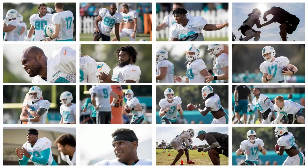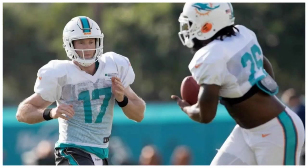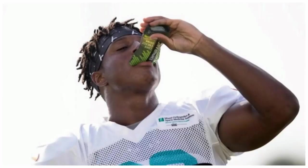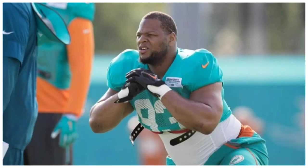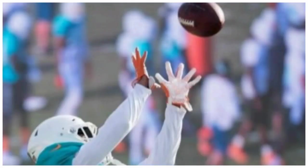The Miami Dolphins do have depth at the nickel cornerback position. Starter Bobby McCain was injured during the one-on-one portion of practice today, but it doesn't seem to be a serious injury. The injury gave others on the roster an opportunity to showcase their positional flexibility. Veteran defensive backs Michael Thomas and Alterraun Verner stepped in at the nickel position for the remainder of practice and showed quickness and inside coverage skills. Safety Walt Aikens also getting more reps at corner than in previous years.